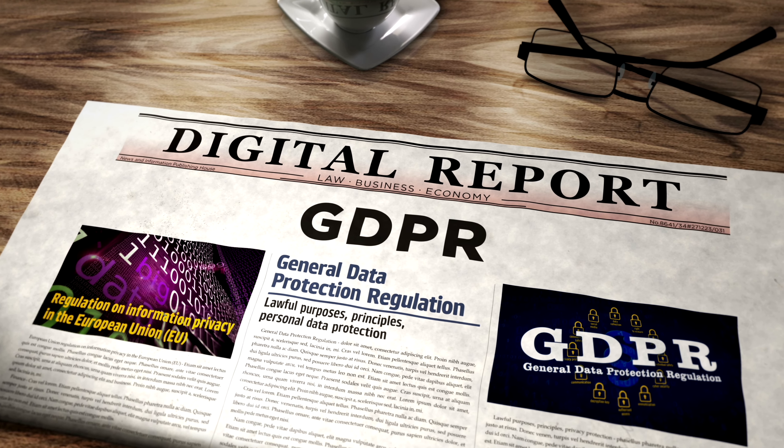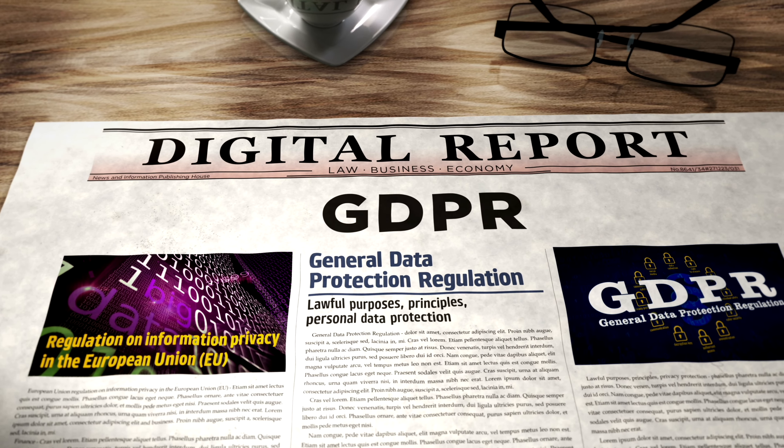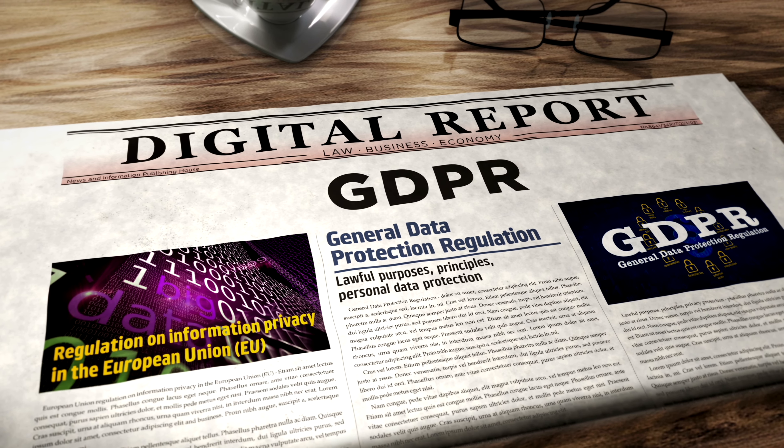Finally, it helps with compliance and record keeping. If you're living in Europe, you have to worry about GDPR. If you're living in South Africa, you have to worry about POPI. ATS systems keep track of all application data, making it easier for companies to comply with employment laws and maintain proper records.